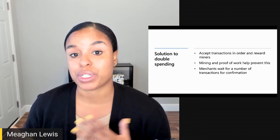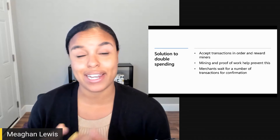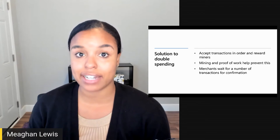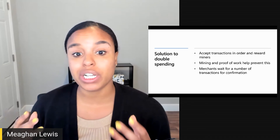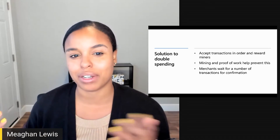Then there are the cases of 51% attacks. If someone is able to take control of at least 51% of the power of the network, they have majority control and can commit double spending. With majority control, they can reverse transactions and create a separate or private blockchain. While this isn't likely with the size of Bitcoin today, it is still a possibility for less used cryptocurrencies and other blockchain networks.